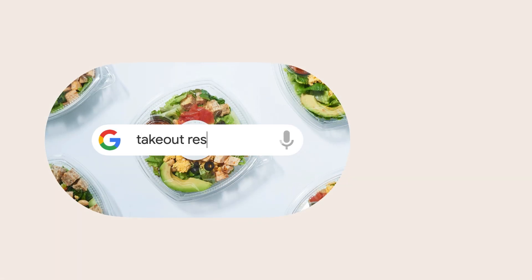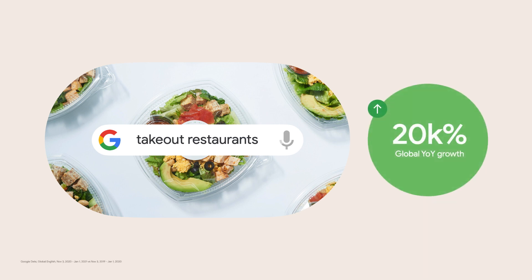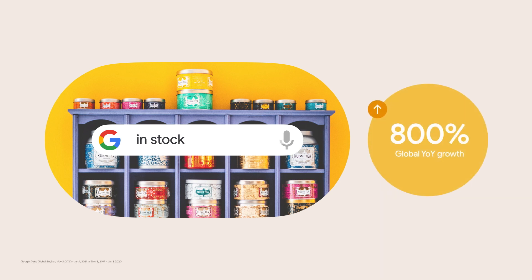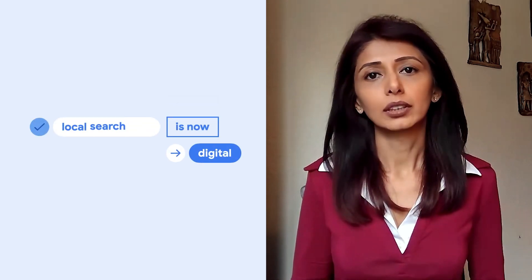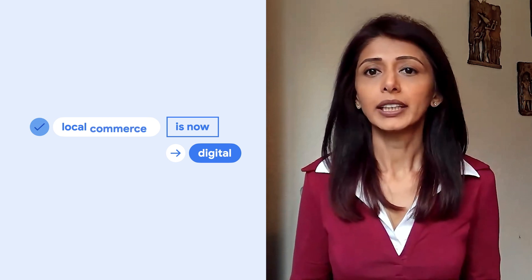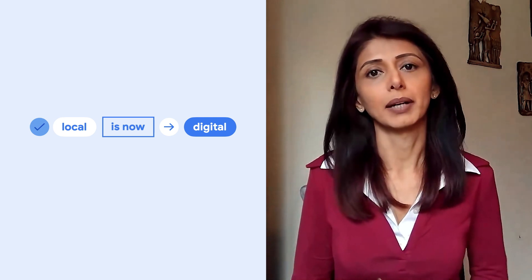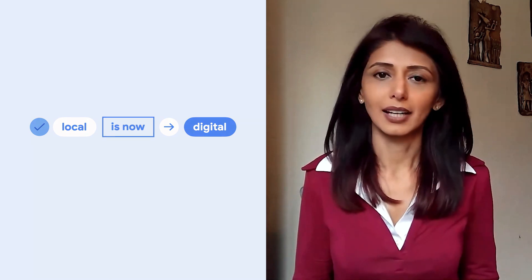Searches for takeout restaurants have grown globally by over 20,000% year-over-year. Searches for in-stock have grown globally by over 800% year-over-year, probably because consumers are more thoughtful about the number of trips they make — they want to make sure the item they are looking for is actually available in-store. All of this goes to show that local is now digital. To recapture sales, businesses with physical locations need to provide customers with a more personal and seamless locally-optimized experience, and that experience starts online.